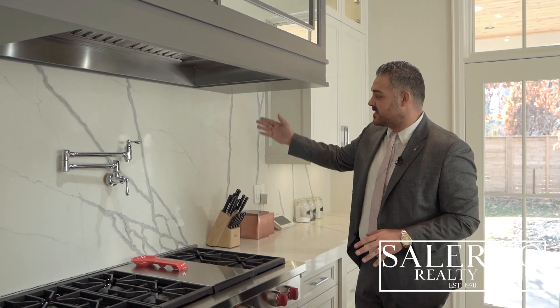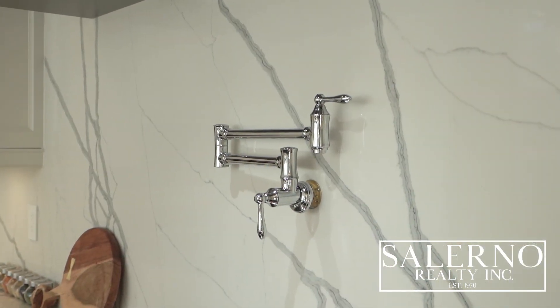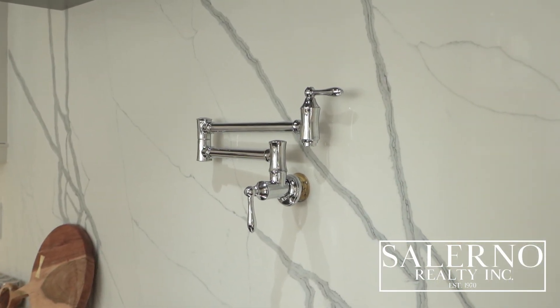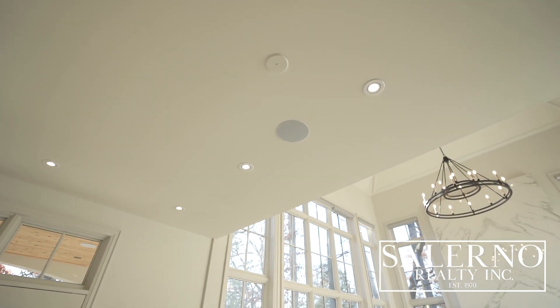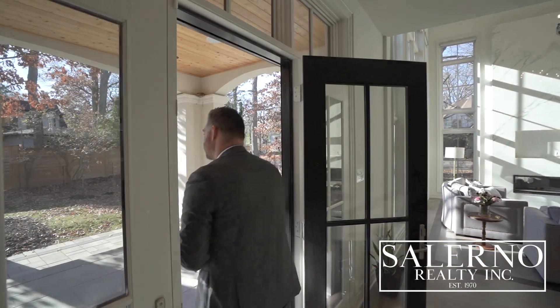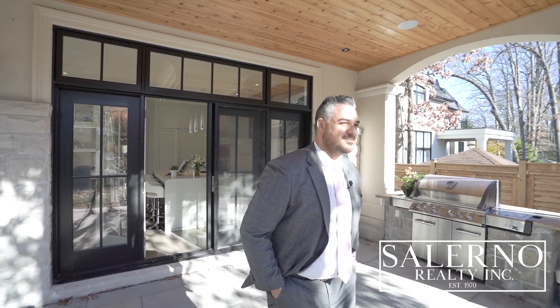This is one full slab so you can see there are no grout lines. And of course, every custom kitchen needs an automatic hot water pot filler. The kitchen also has built-in speakers, as this is a smart home, and you have a double walkout to your covered loggia area with a built-in barbecue overlooking your beautiful backyard.